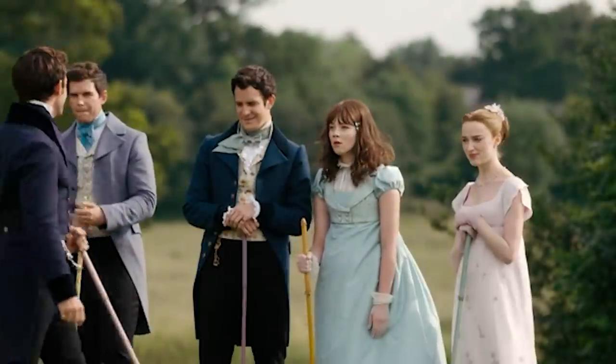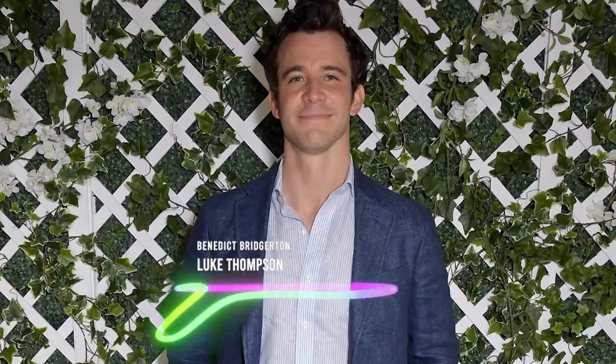When talking about the best Pall Mall player from the cast, everyone agreed on Luke Thompson, who plays Benedict Bridgerton.